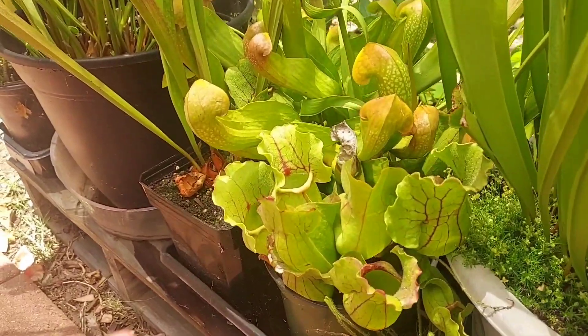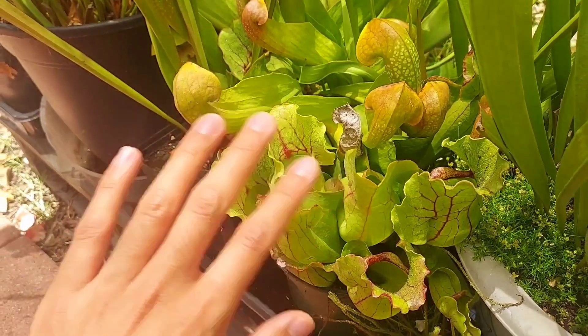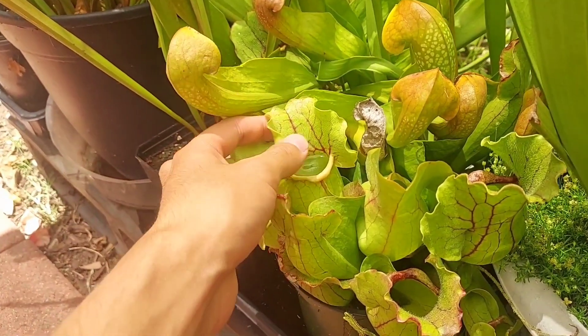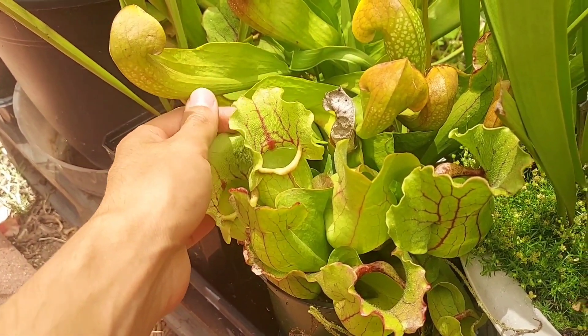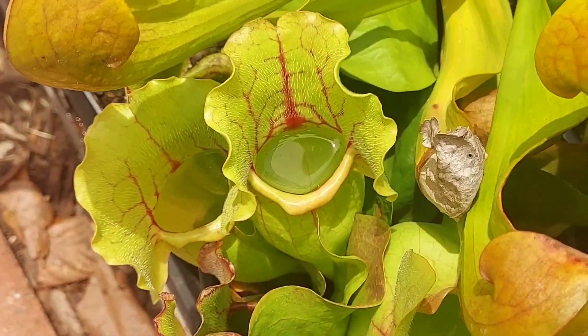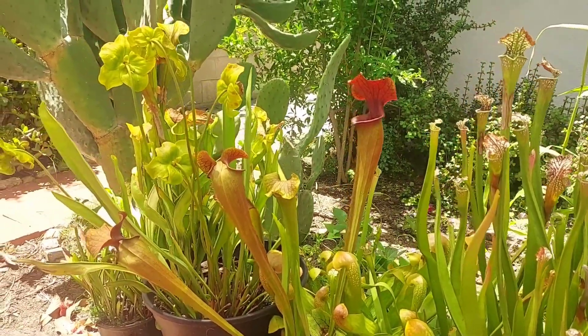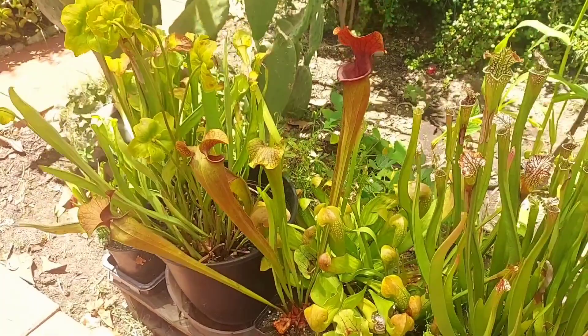Update on the purpurea — Saracenia purpurea. It's looking really nice. When I got it, it was really green, but now it's got all sorts of red veins to it. This is one of my favorites. And then Ring of Fire has gotten a little more green because of the shade cloth, but it's still doing nicely.